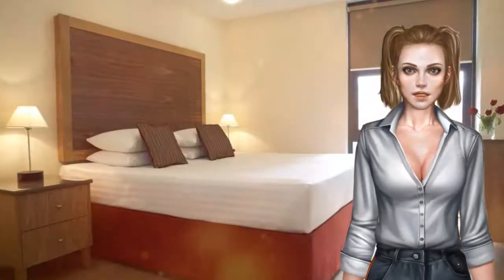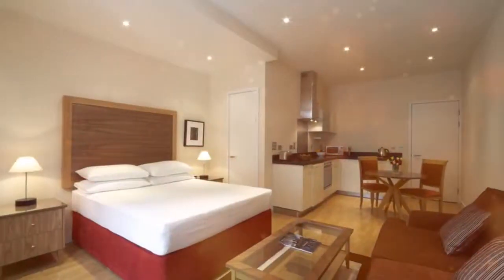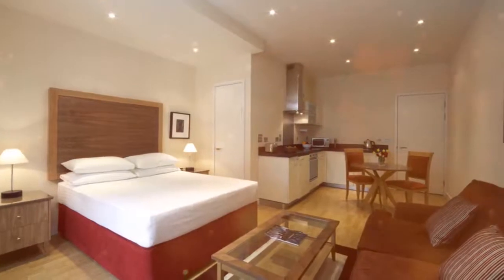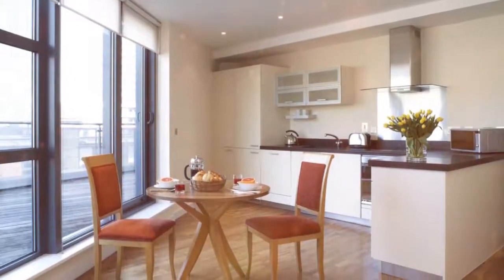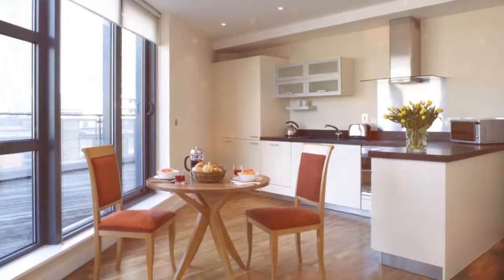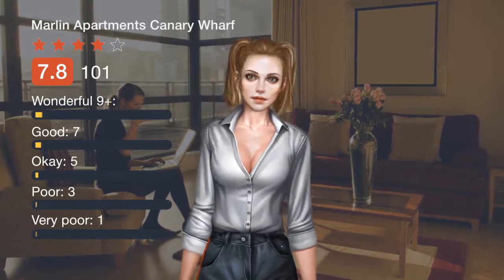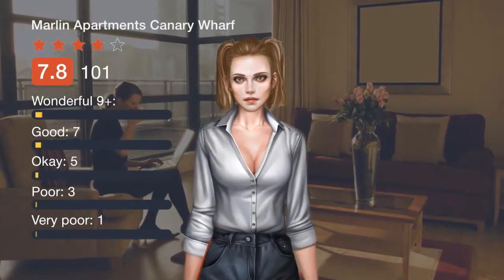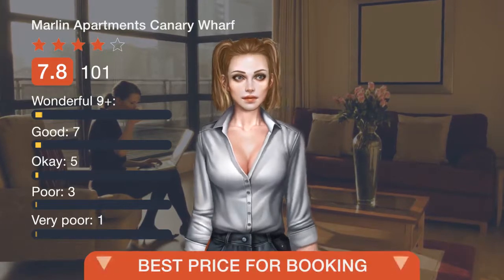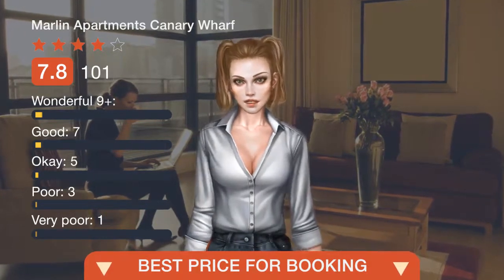Guests can use laundry facilities and a weekly housekeeping service is also provided. Just a 10-minute drive from the ExCel Exhibition Centre, guests are only 8 kilometers from London City Airport. Canary Wharf Underground Station is a 10-minute walk away. Tower Hamlets is a great choice for travelers interested in riverside walks, bars, and pubs.